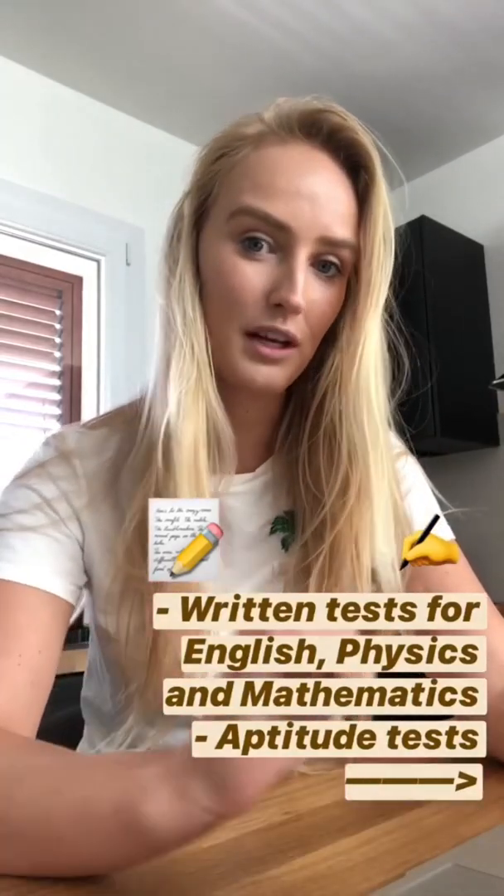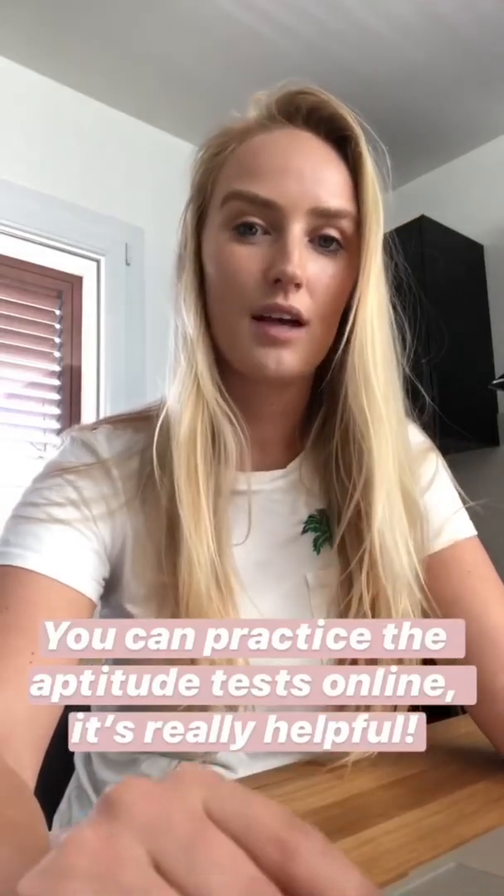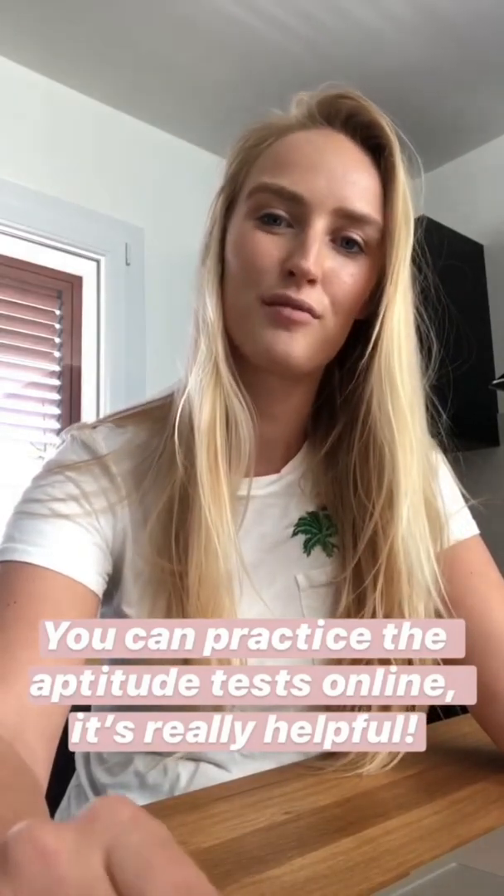In general, flight school selections consist of the following: a written test for English, physics, and mathematics; aptitude tests covering abstract, verbal, and numerical reasoning, spatial orientation and accuracy, and speed and attention tests; a flight capability test in a simulator; a psychological test; a personal interview; and a medical examination at an aeromedical center. For the aptitude tests, I used various websites such as 123test.com and flightdeckfriend.com — they really helped me a lot.